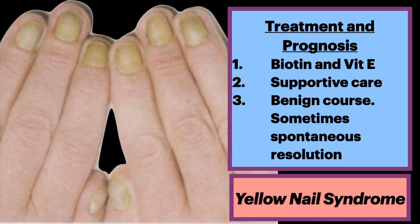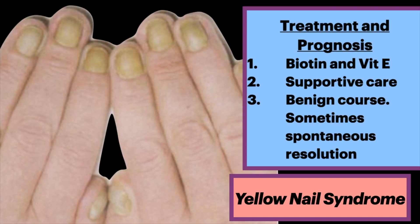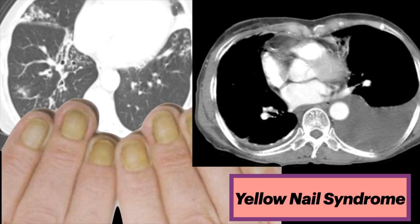The clinical course is generally benign. In some cases, there is spontaneous resolution. You now know a lot about yellow nail syndrome.